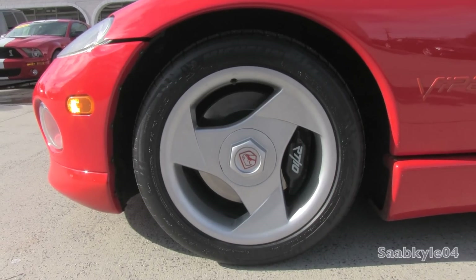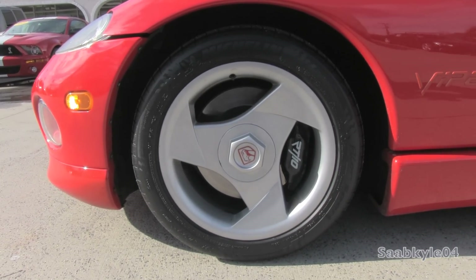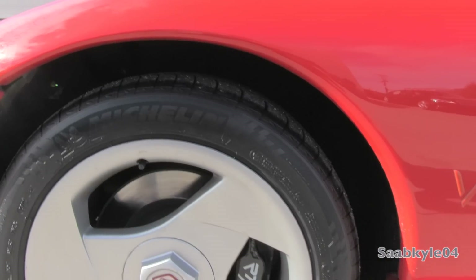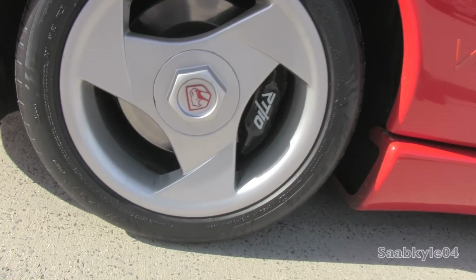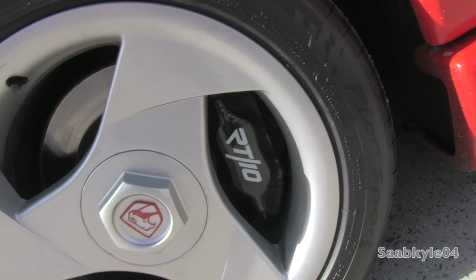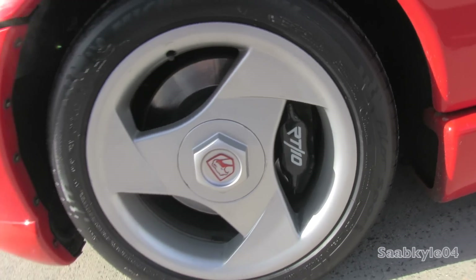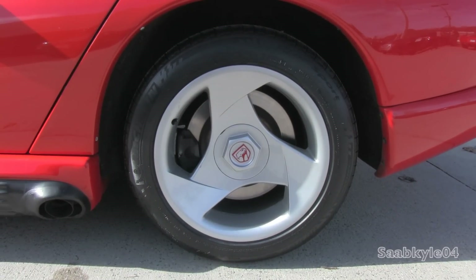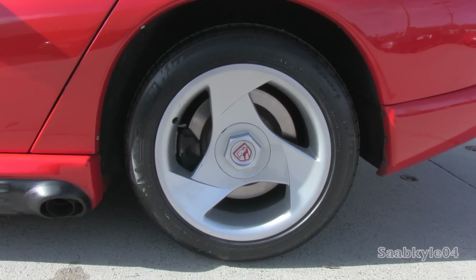The Viper features standard 3-spoke, silver painted forged aluminum alloy wheels — not only on the larger side, but they're also quite wide: 17 by 10 inches in front and 17 by 13 inches in the rear. Wrapped in high-performance Michelin Pilot Sport tires — 275/40s in front and 335/35s in the rear — engineered to pull an impressive 1G in lateral cornering forces.